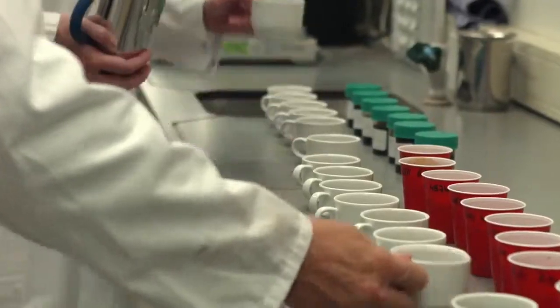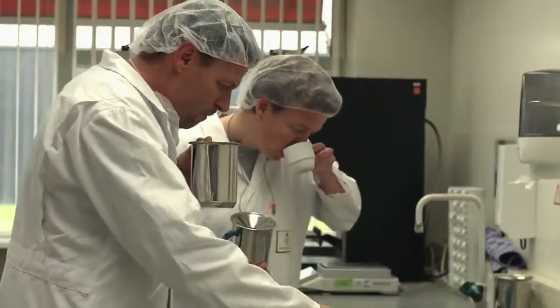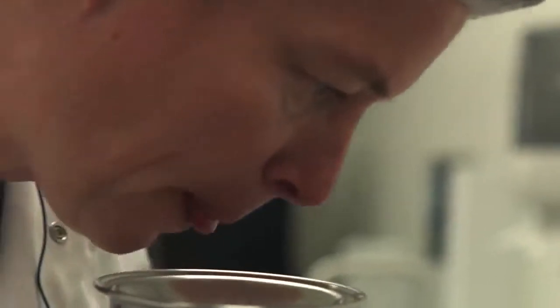After the coffee is made, our master blenders do an intensive round of tasting, assuring only the best coffee becomes Café Tess coffee.